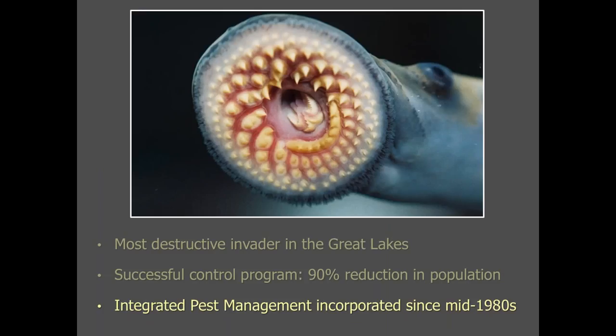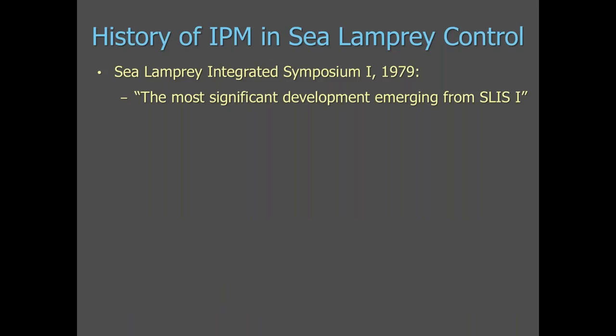Since about the mid-1980s, the sea lamprey control program has incorporated elements of integrated pest management. Starting in 1979, the Commission hosted the first sea lamprey integrated symposium, and in a paper published by our former executive secretary, he stated that the most significant development that emerged from the first symposium was the policy of INSL — Integrated Management of Sea Lamprey — really organized around the concept of integrated pest management.